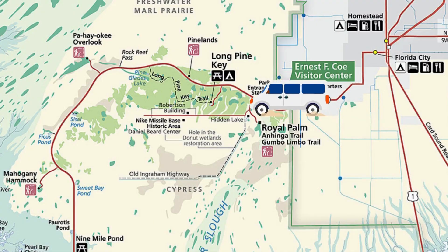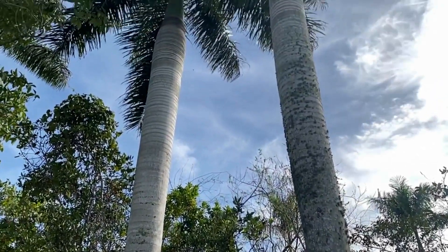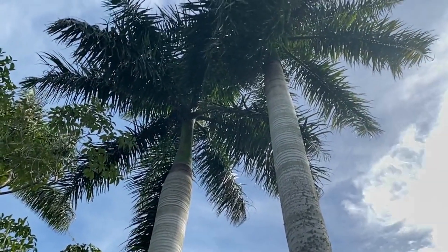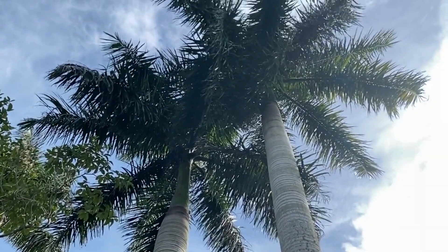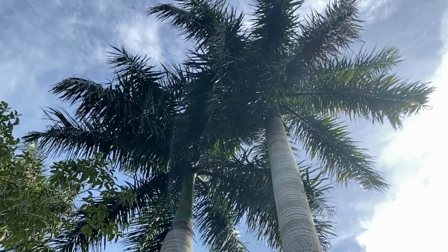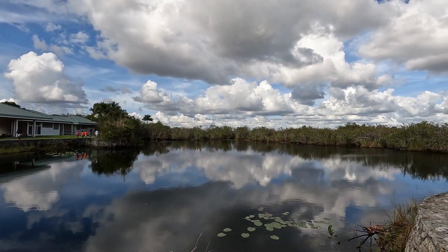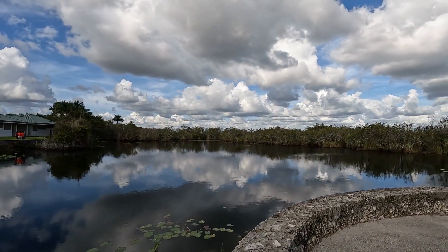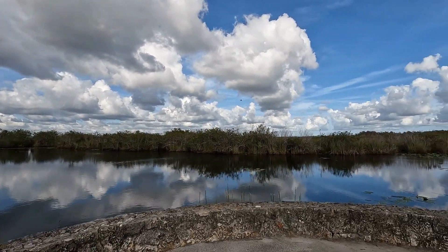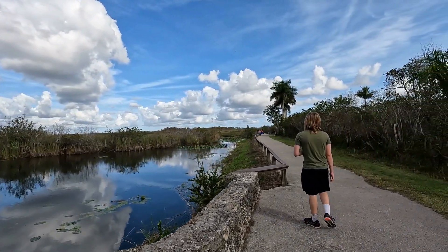After a stop at the Ernest F. Coe Visitor Center, just a few minutes down the road you'll get to the Royal Palm Visitor Center. It was named after these Royal Palms, and it used to be a state park — in fact, Florida's first state park in 1916, before it became part of Everglades National Park in 1947. This visitor center isn't as big as Ernest F. Coe, but you simply must pull off the main road for this stop because of one thing: Anhinga Trail.